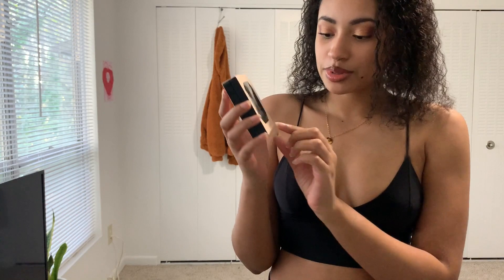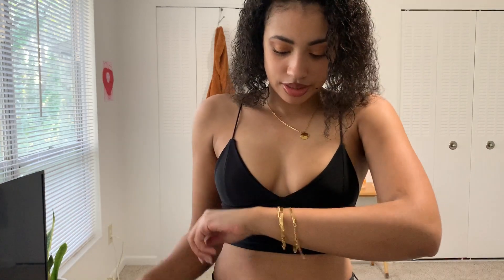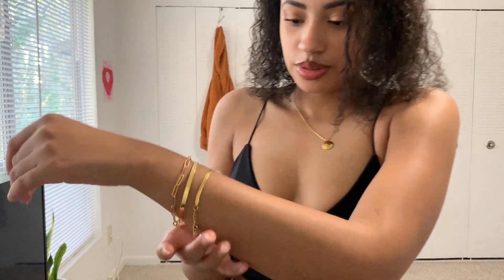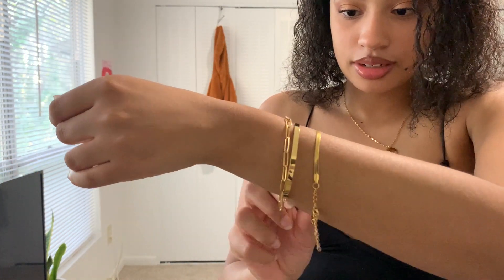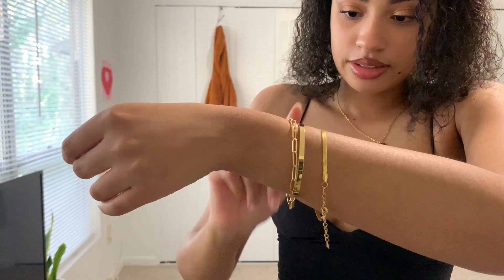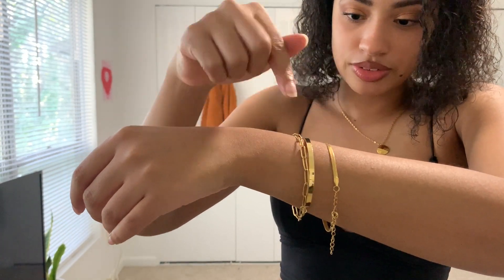I really like the packaging for the bracelet — I think it's super cute. I haven't taken it out of the box yet. Okay, these are what the bracelets look like. I like this one — it's my favorite. This one's giving me paperclip vibes, and then this is just a solid bar. The first one is my favorite, followed by the paperclip one.